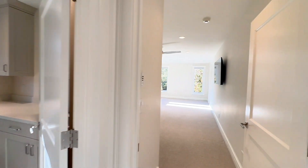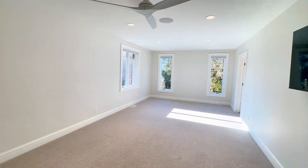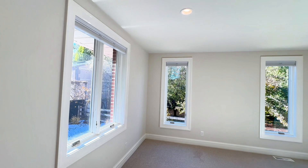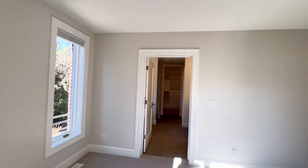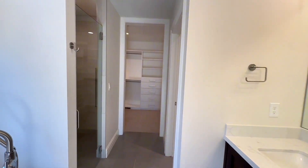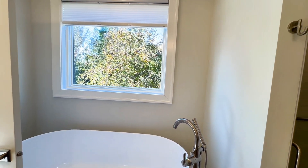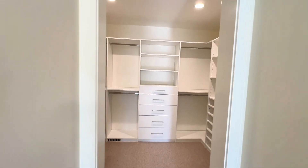This is another large bedroom with an en suite. Beautiful windows for natural light. The en suite has double sinks, a separate tub and shower — this one has a big soaking tub — a beautiful window, and another walk-in closet.